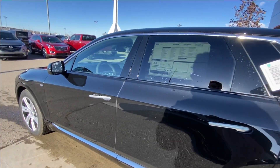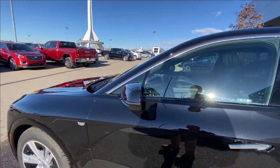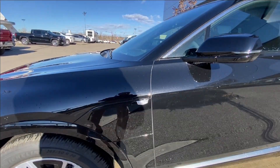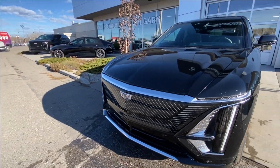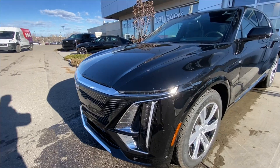Moving right along we have chrome door handles, paint matched mirrors with LED turn signals, monochromatic Cadillac badge on the driver's side charging port door. Around the front of the vehicle, Cadillac badge in the center of the grille, LED daytime running lights and headlights.